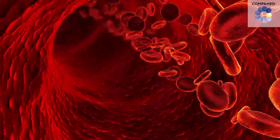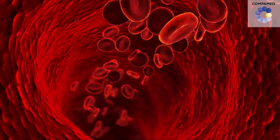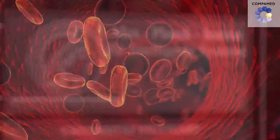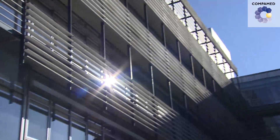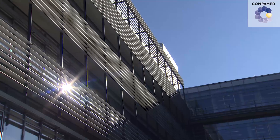Nanorobots inserted into the bloodstream that perform surgeries on their own — that's still science fiction, but researchers at the Max Planck Institute for Intelligent Systems in Stuttgart, Germany, have now gotten one step closer to this vision of the future.